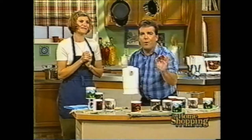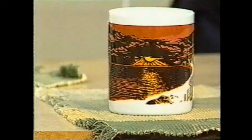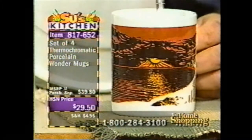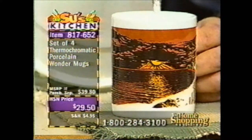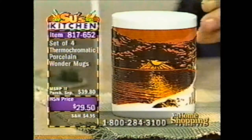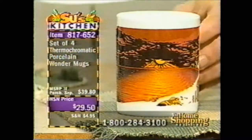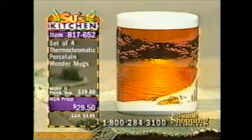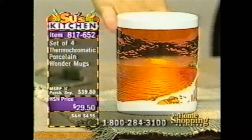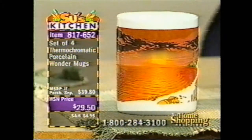They're called Wonder Mugs — and indeed they are a wonder. You're going to get a complete set of four at $29.50. As we pour the water in, you're going to see the clouds right before your eyes disappear. As the hot water permeates through the porcelain, you can see the sunrise — as the sun rises, the clouds go away. You're getting four of these for $29.50, and every time Gary brings them here, they sell out.